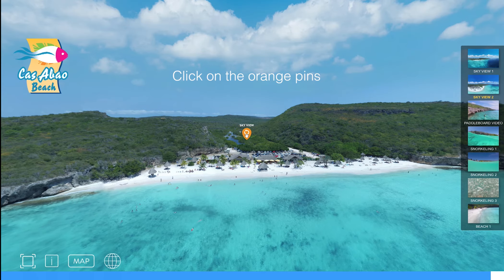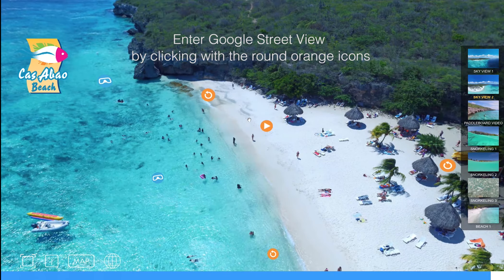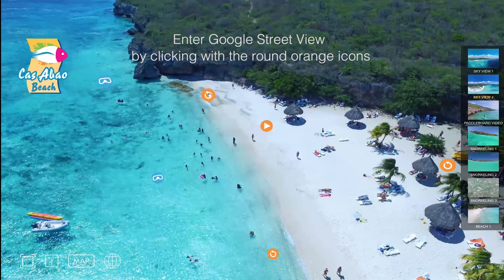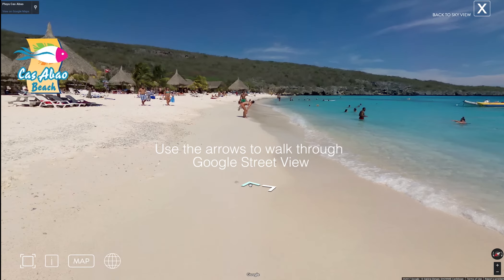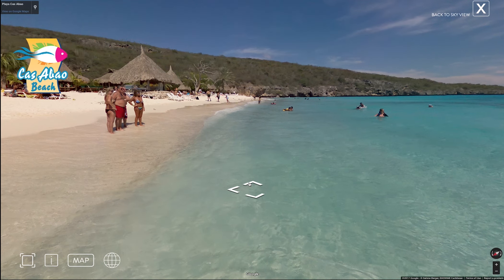Click on the orange pins. Enter Google Street View by clicking on the round orange icons. Use the arrows to walk through Google Street View. Exit Google Street View by clicking on Back to Sky View.